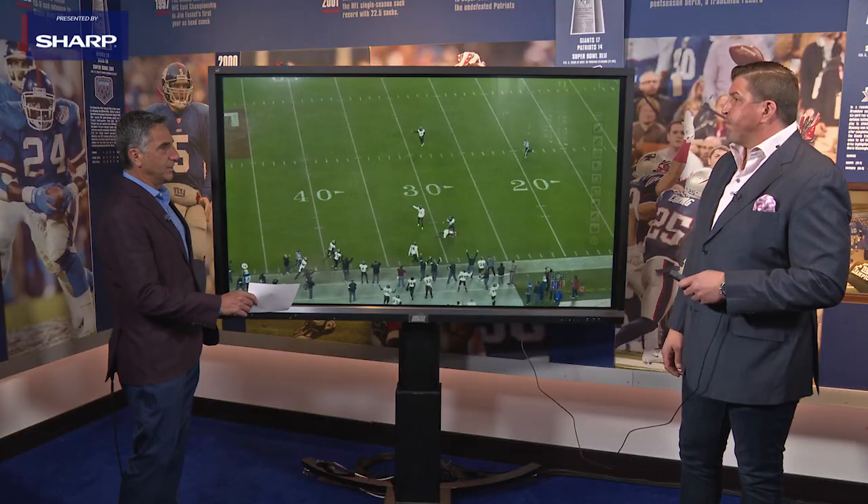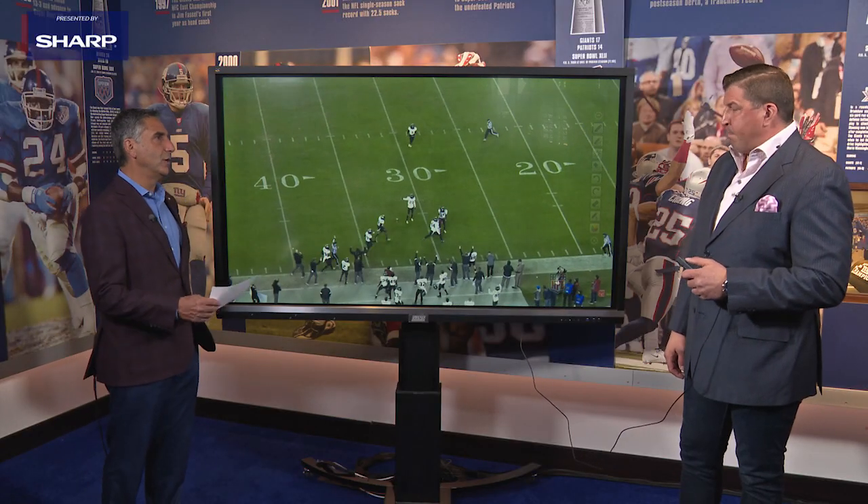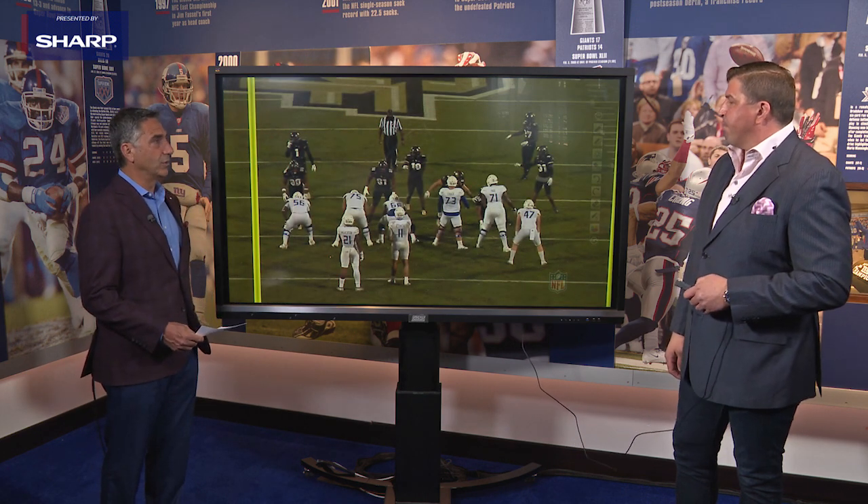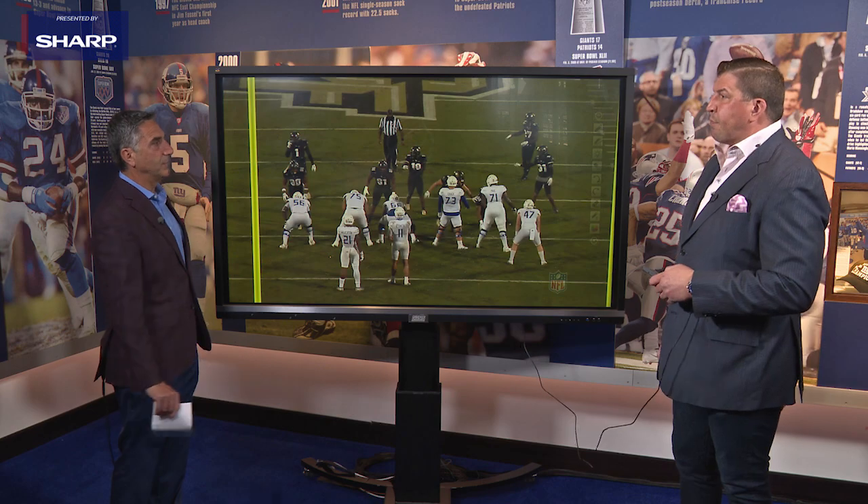Good ball skills there. Now the next thing we're going to look at is him in run support, because in the National Football League you've got to be able to support the run, and this is again using him in different positions.